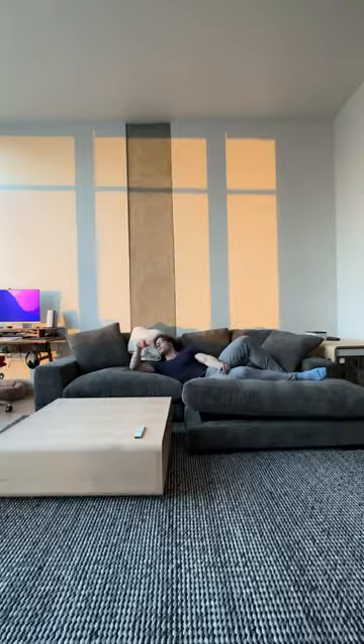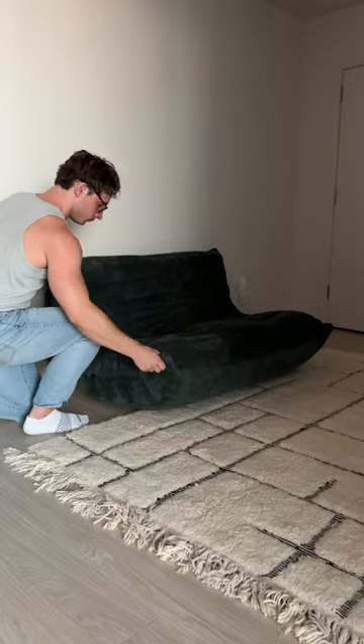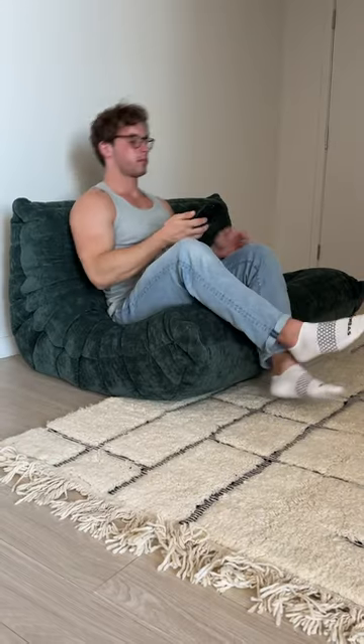Second, easily moved. Most couches are designed to stay put — this one isn't. You can one-arm it pretty much anywhere, making your space even more versatile.